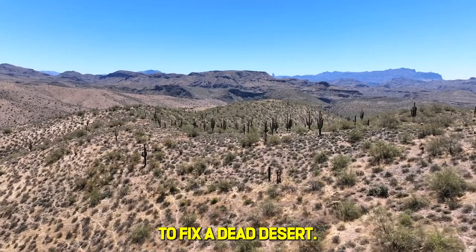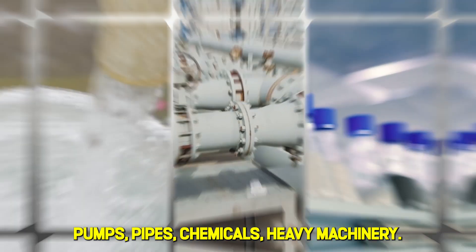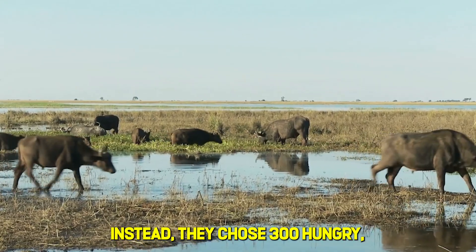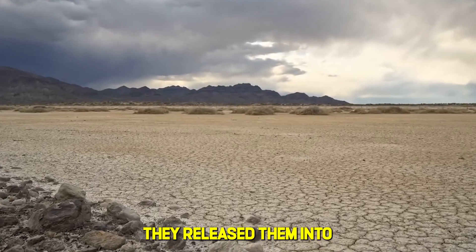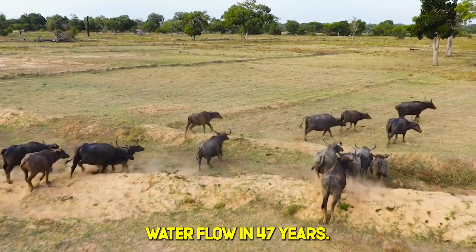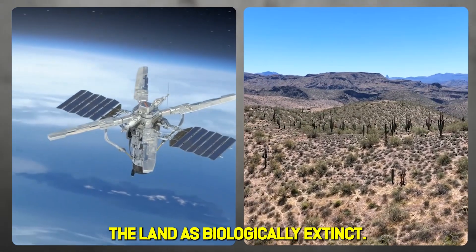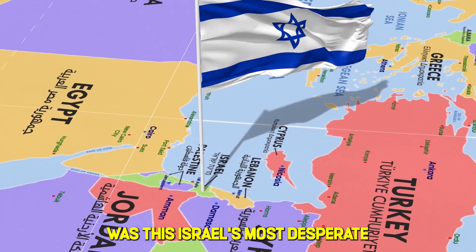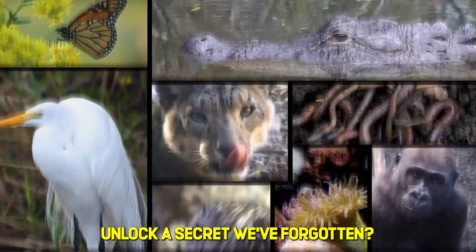Scientists were asked to fix a dead desert. They had billions of dollars worth of technology at their disposal — pumps, pipes, chemicals, heavy machinery. Instead, they chose 300 hungry, aggressive water buffalo. The region they released them into hadn't seen natural water flow in 47 years. Satellite images had classified the land as biologically extinct. Was this Israel's most desperate environmental gamble? Or did these ancient beasts unlock a secret we've forgotten?